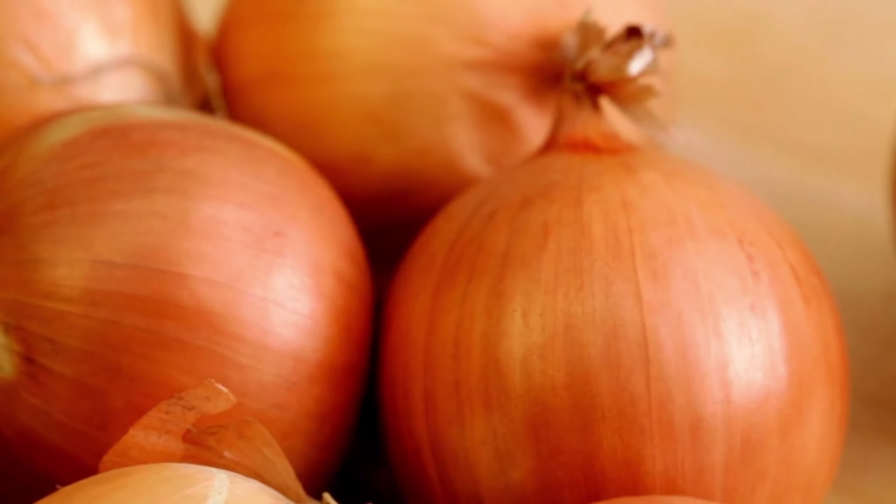Onion. Nasal congestion can be relieved in just a few minutes with onions. Remember how your eyes watered and your nose ran when you chopped onion while cooking. Take a few slices of onion and smell it for 4–5 minutes and you will feel your nose opening up.